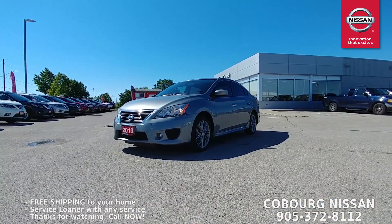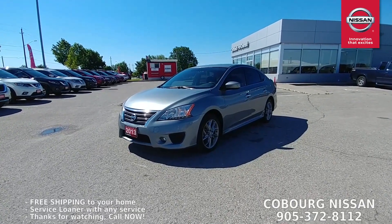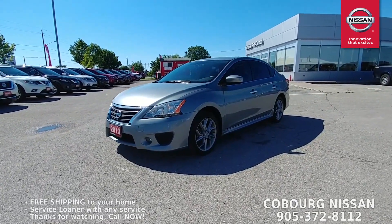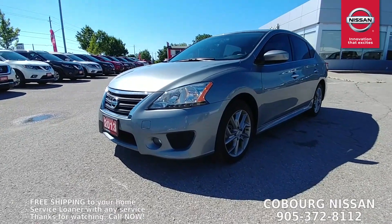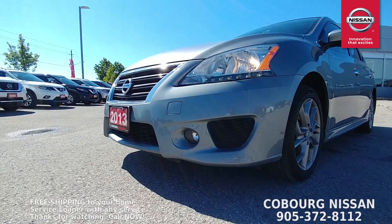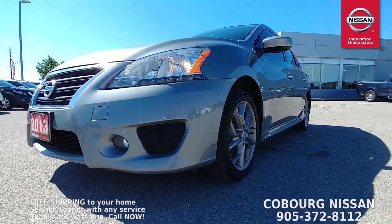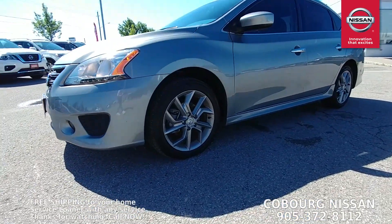This is the one — a 2013 Sentra SR. The Sentra SR is Nissan's sport model. Starting right here with the lower grille, you can see it's got a different front bumper than most Sentras. It's got that nice big cutout with the fog lights — looks really great.